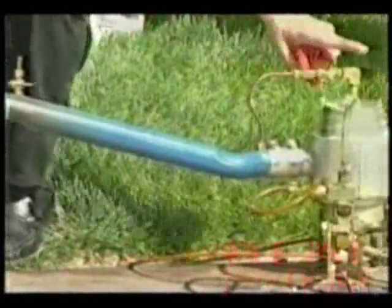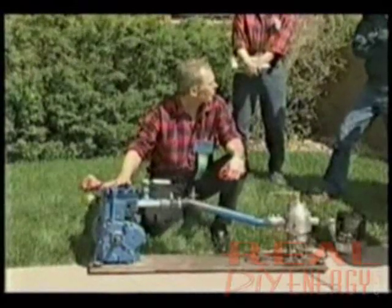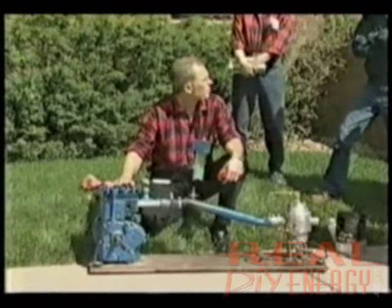After running this engine from 1983 until now — many times eight to eight and a half hours a day — we have never had to change a spark plug, change the oil, or clean it. We have taken the head off three times to inspect the inside and it's been spotless. What we have here is the Pantone GEET device fitted to a Ford 2300cc four-cylinder engine.